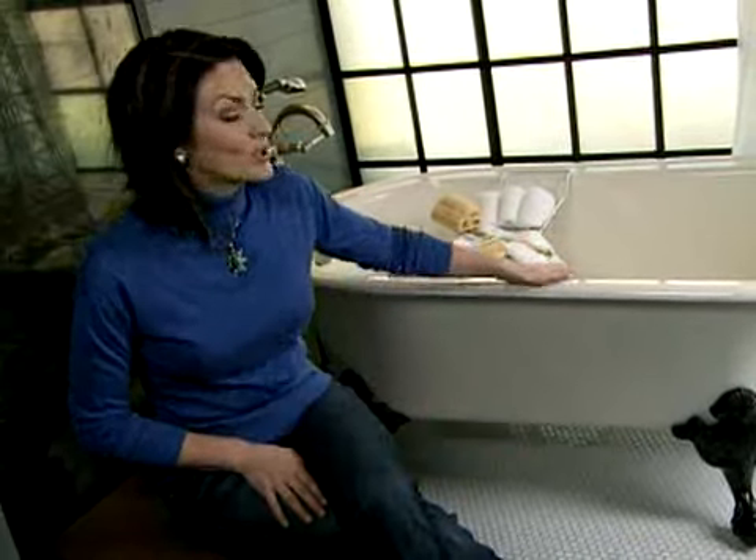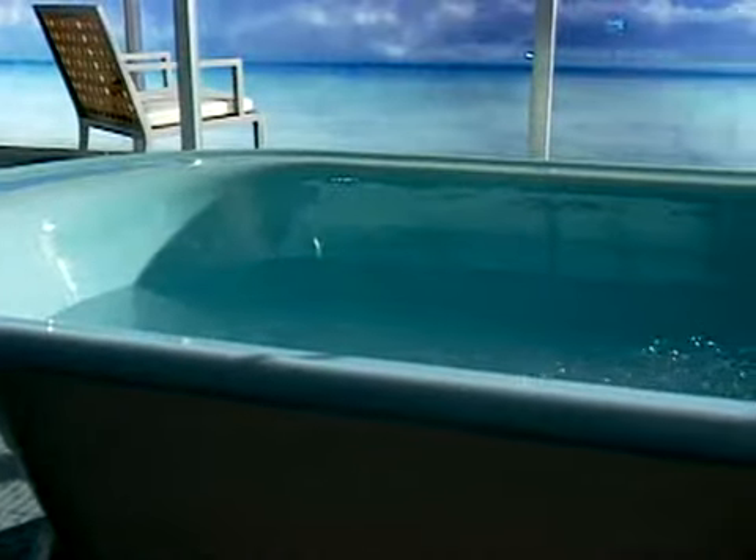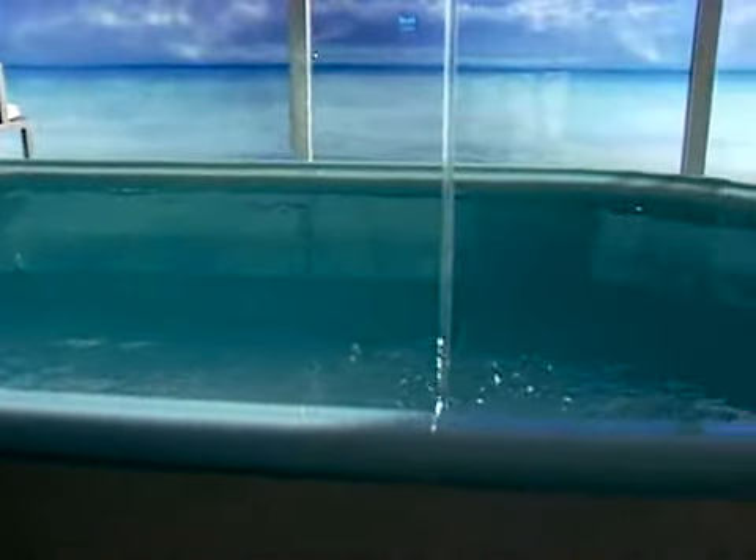Finally, there's the cast-iron freestanding bathtub, of which this classic clawfoot falls within that category. These can be placed anywhere in the room as long as there's available plumbing for the faucet and drain.